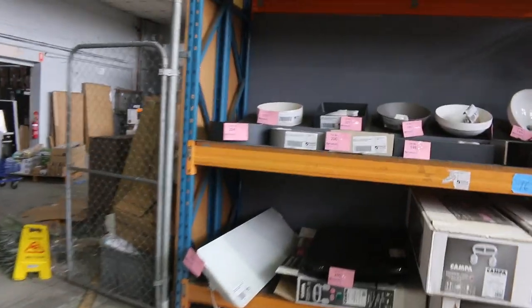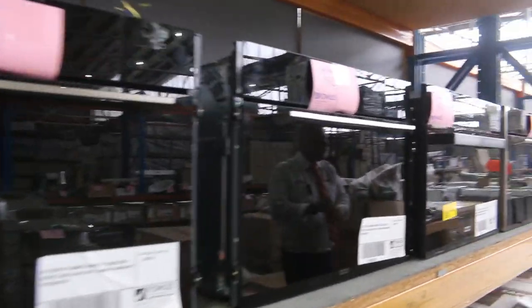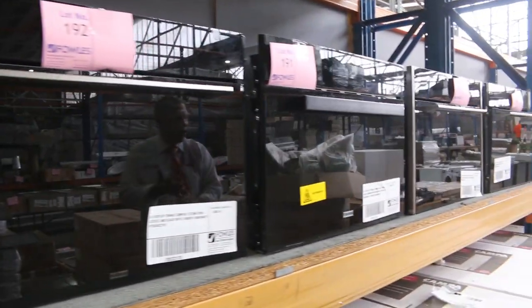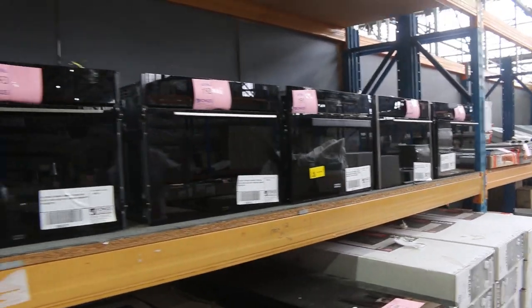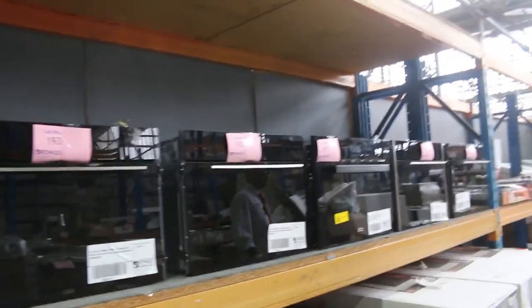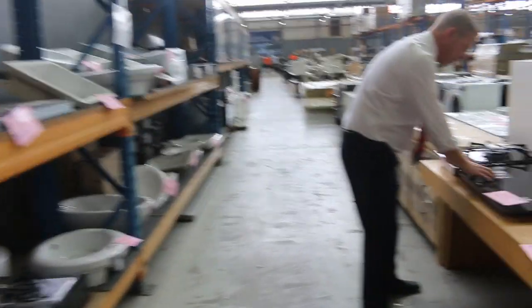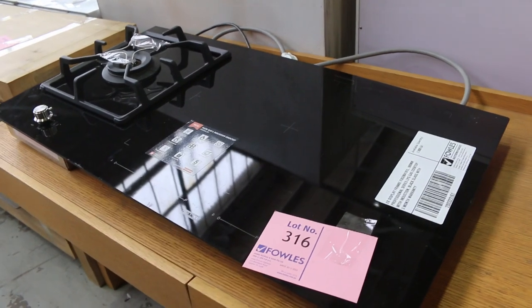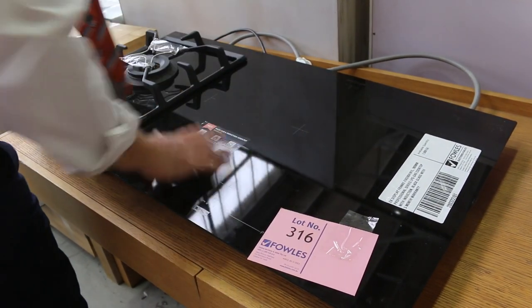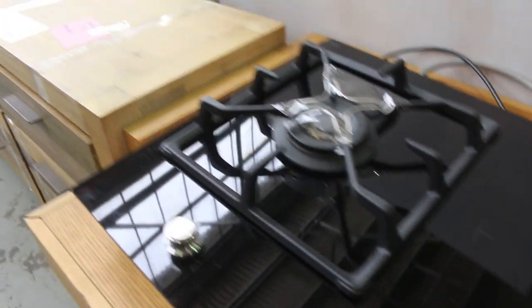Down the back here, some frameless shower screens. And I've been wanting to show you this stuff, folks — these are some compact ovens that have come through from Frankie. You've got a combination microwave oven, a compact steam oven, and a compact combination steam oven. Really good looking units, all with a three-month factory warranty. In the Frankie range there, have a look at this as well — it's a gas and induction cooktop. Absolutely beautiful. You've got all this induction zone here and a big gas wok burner there on the side. Really nice unit.